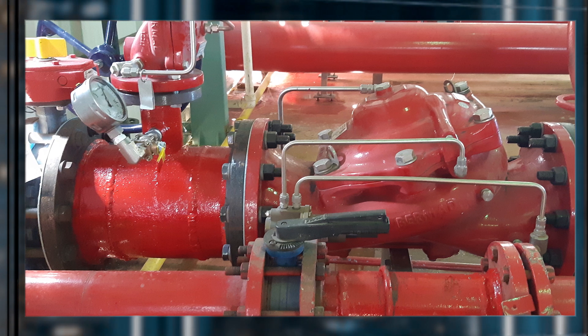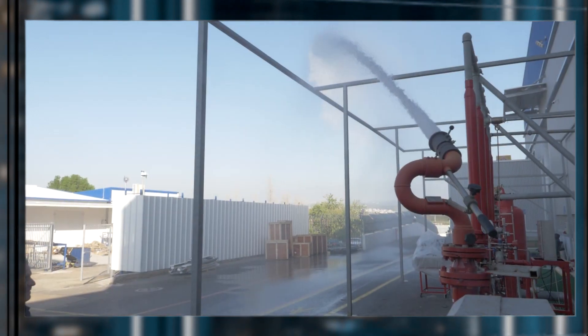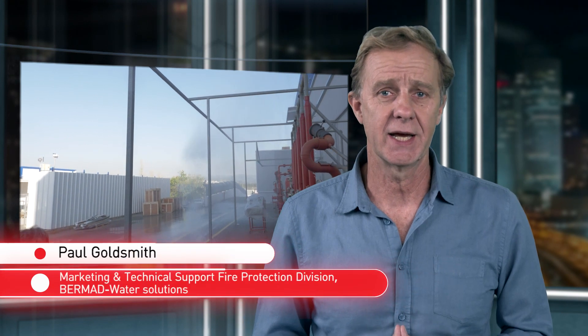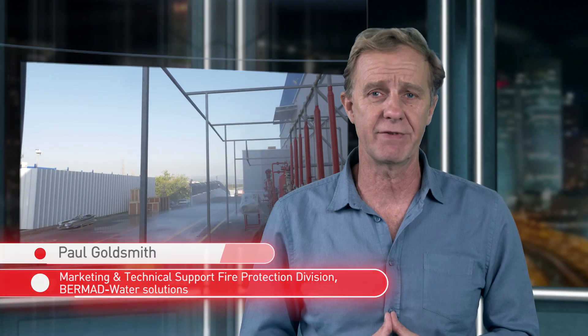This valve arrests the potential pressure wave, intelligently releasing fire water into the system at the fastest and safest speed possible. The bottom line: this unique valve is safe and reliable with high performance capabilities. Thus Burmad met the challenge posed by pumping stations around the world, preventing water hammer during routine testing and guaranteeing quick, reliable fire protection during emergency events.